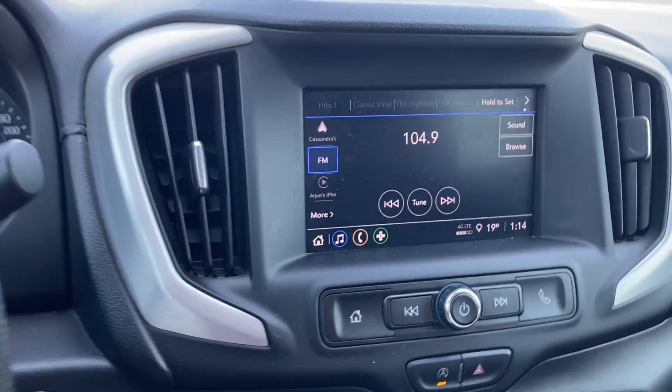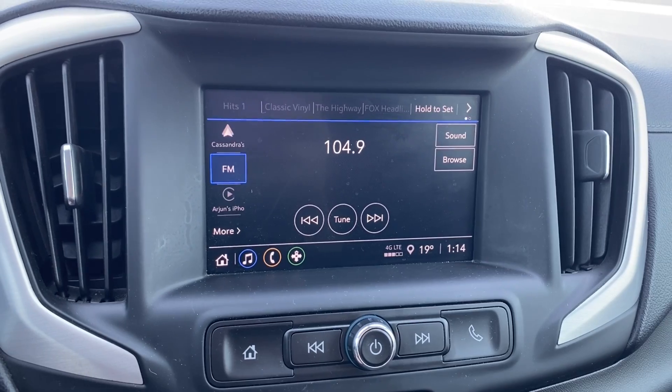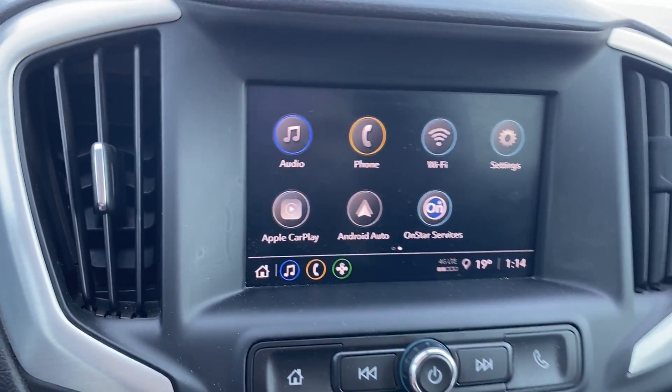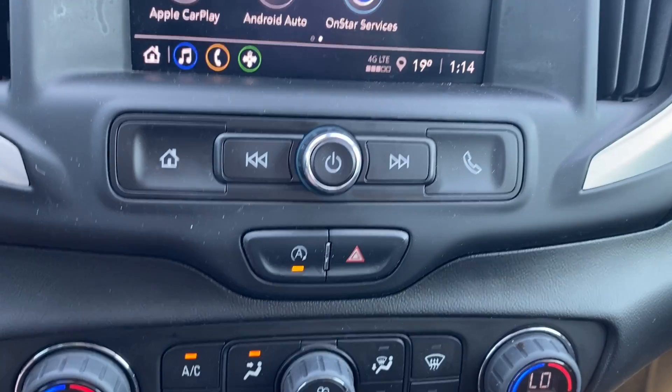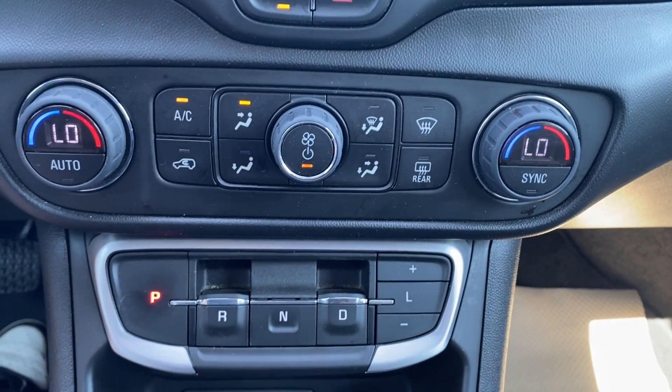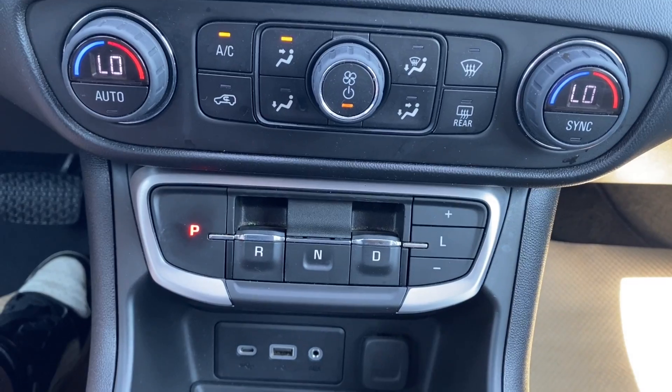The entertainment screen in the center has your audio — AM, FM, and Sirius XM radio. Phone settings let you connect your phone via Bluetooth as well as Apple CarPlay and Android Auto. A few more radio controls are just below the screen. Dual zone climate control includes your temperature gauge, fan speed, and air conditioning controls located just above the shifter.